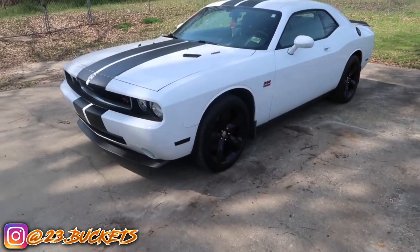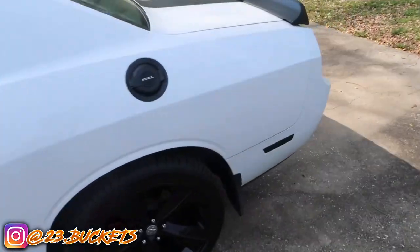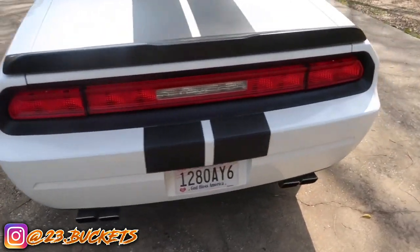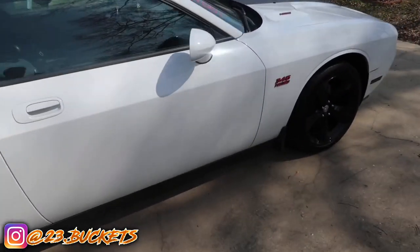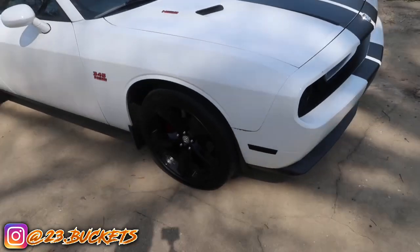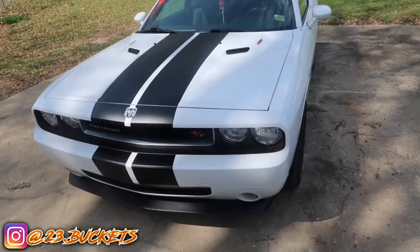All right y'all, I'm outside. I'm gonna get y'all a quick look around the car since a lot of people are new to the channel. This is a 2010 Dodge Challenger RT. When I first got this car it looked nothing like this — totally different. I've got a few mods on here, more than five total, but I'm gonna show y'all my five cheapest mods.